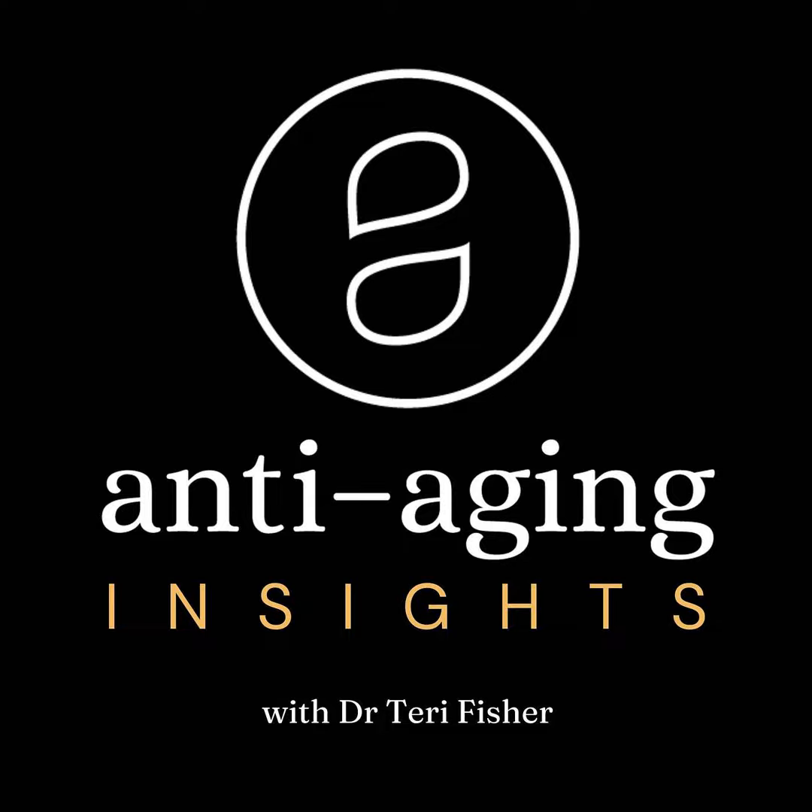Thanks for listening to today's episode of Anti-Aging Insights. Stay tuned to discover more of the latest news, treatments, technologies, and developments in non-surgical cosmetic and anti-aging medicine. To access the show notes or to book an appointment with Dr. Fisher, Dr. Frame, or any of the other anti-aging professionals, please visit antiagingvancouver.com. Until next time, stay inspired and live life well.